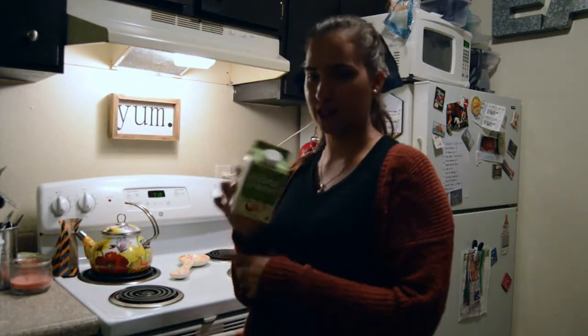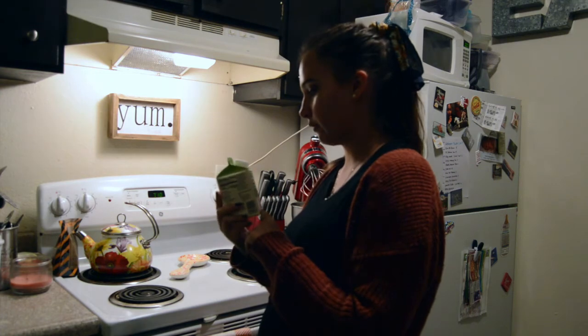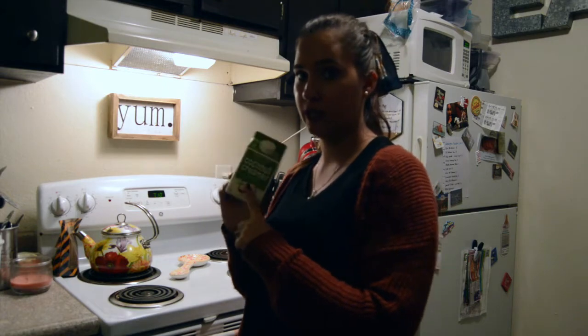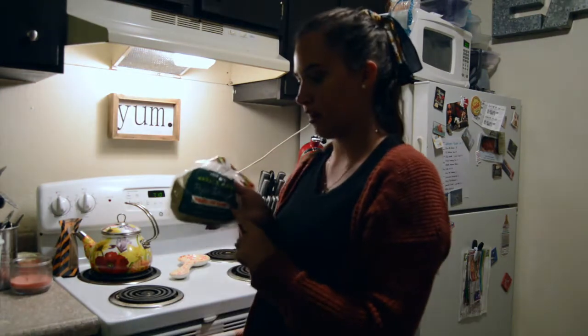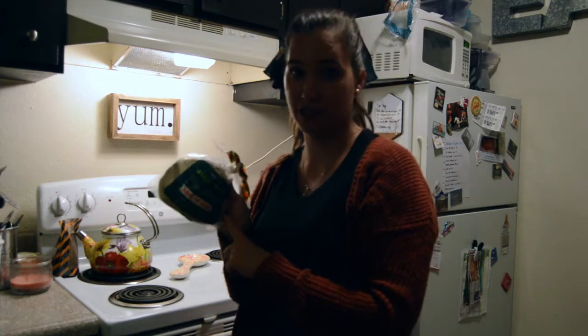I got this coconut creamer — it's like coconut milk. I needed some more creamer and I thought this one would be a little better for me than my regular creamer. I really love coconut milk so I picked this up to try. We got our favorite garlic and herb pizza dough — absolutely love this stuff, so we picked it up. Now I'm going to move on to all the frozen meals.